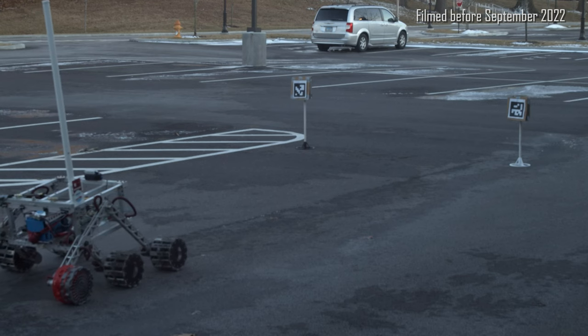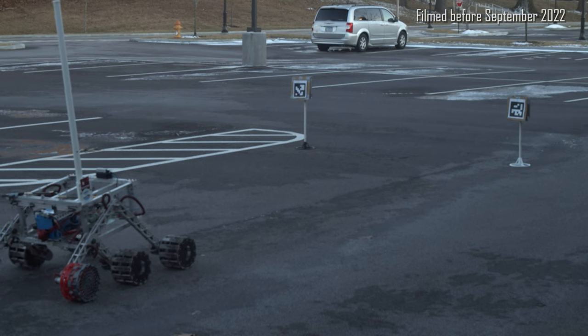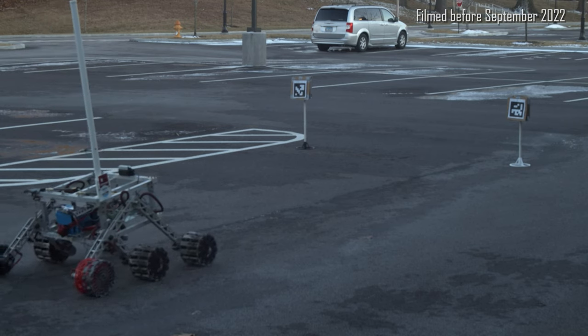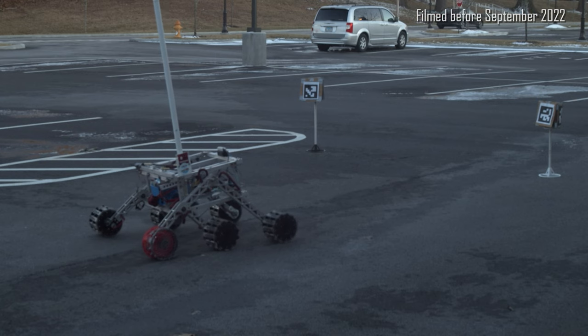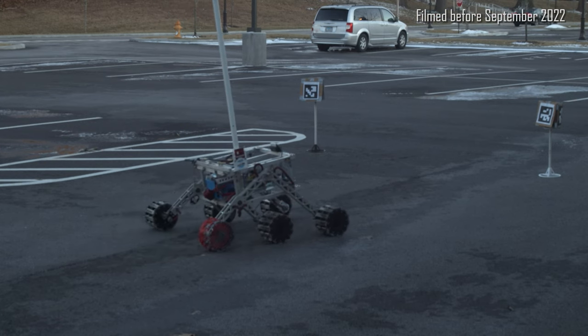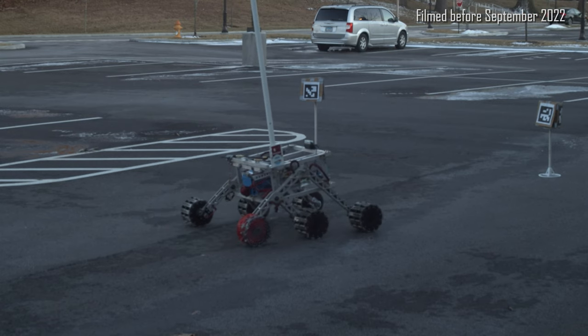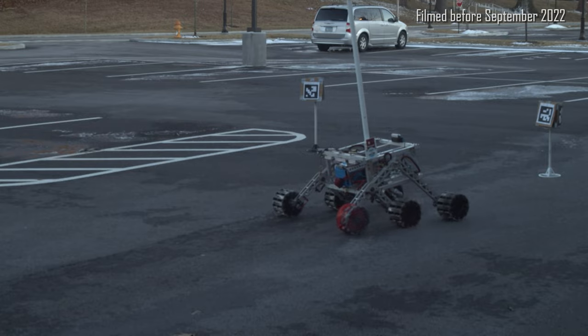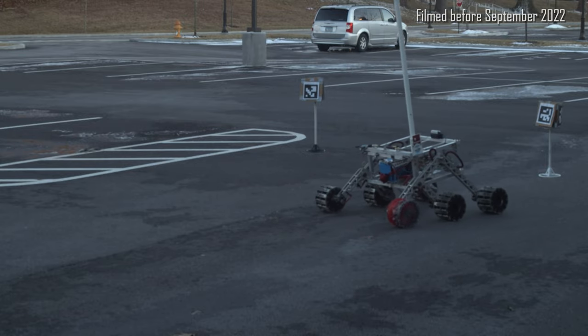This year, the main focus for target tracking has been to improve our detection of tags via image classification. We continue to use OpenCV with the new addition of PyTorch to detect tags and then calculate the position of the tag relative to the rover. The relative position is then converted into latitude and longitude coordinates using data from our localization stack. Finally, these coordinates are sent to the autonomous navigation system as a waypoint objective, and all movement control is then handled by the autonomous navigation system.